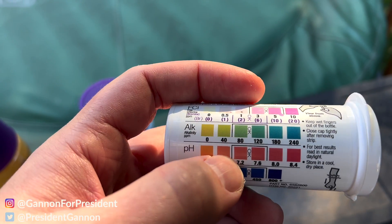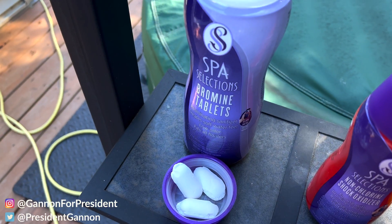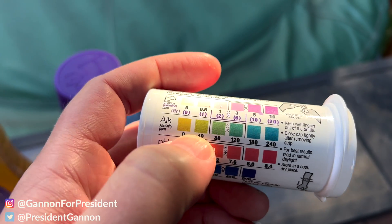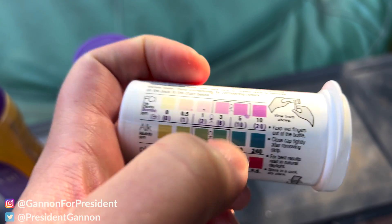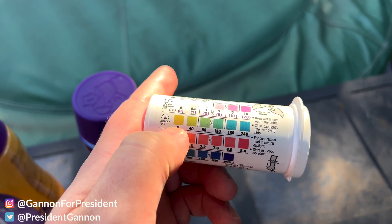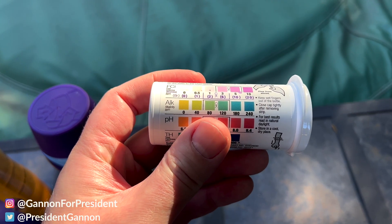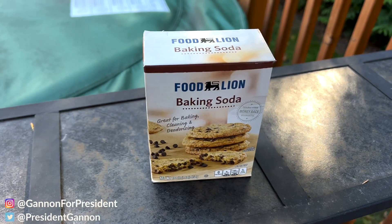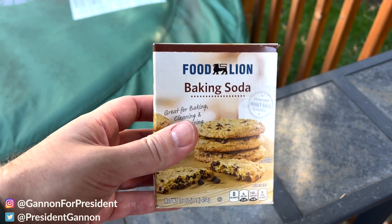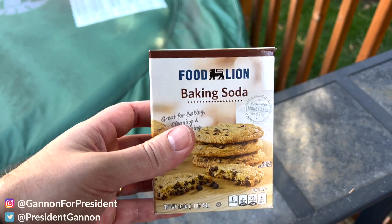The main thing you want to focus on is the alkalinity, which gets low quite often. As you add bromine tablets, your alkalinity is going to go down. So how do you fix that? This is the secret product you've been waiting for — good old baking soda. This one's from Foodline; I'll put an Amazon link in the description, but I just use regular baking soda from the house. Toss a couple of spoonfuls in there when needed and you're good to go.